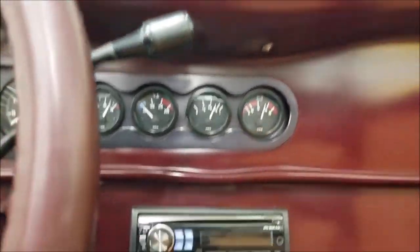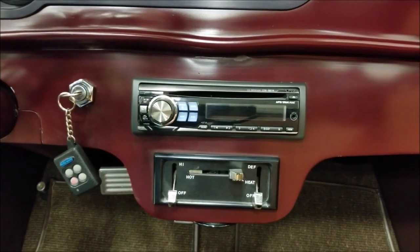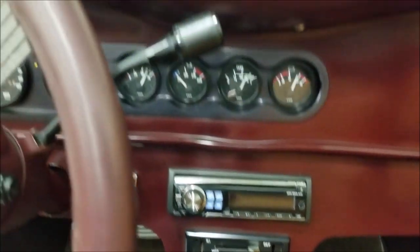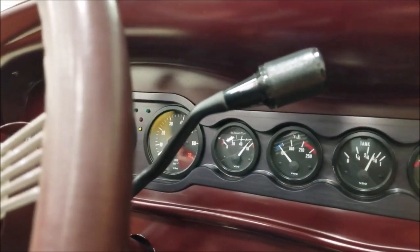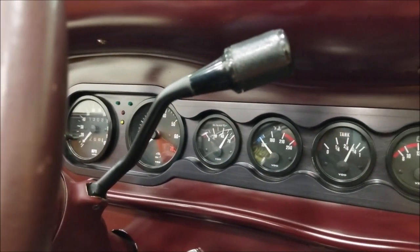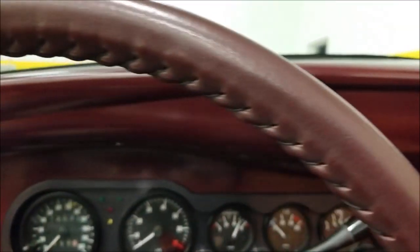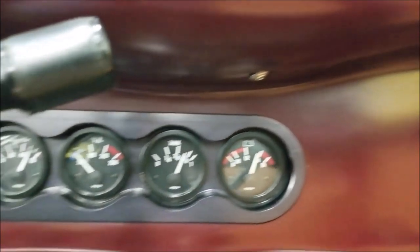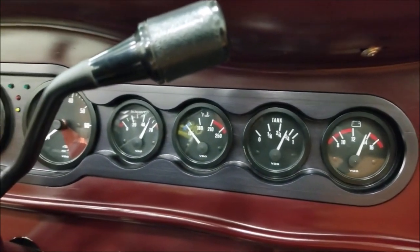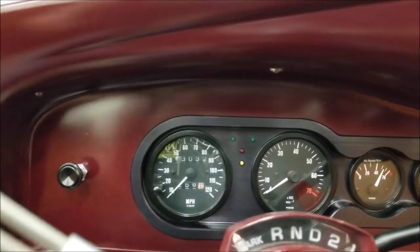It starts easily. Here's your Alpine deck — AC and your controls. Check out the gauges; all the gauges appear to be working. The tach wasn't up, but the gentleman mentioned that to us when he brought it down. Check out oil pressure, fuel gauge, voltmeter, temp gauge — will come up as it starts to warm up. This has about 13,000 miles on it since the build.